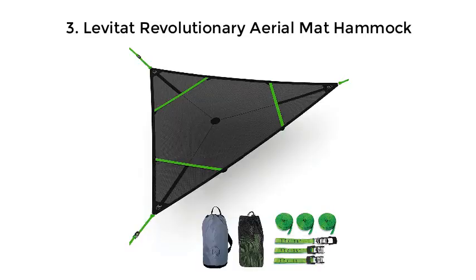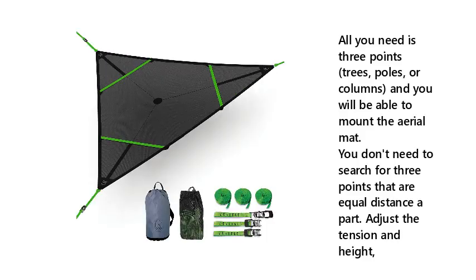Number 3: Levitat Revolutionary Aerial Mat Hammock. All you need is three points — trees, poles, or columns — and you will be able to mount the aerial mat. You don't need to search for three points that are equal distance apart. Simply adjust the tension and height.